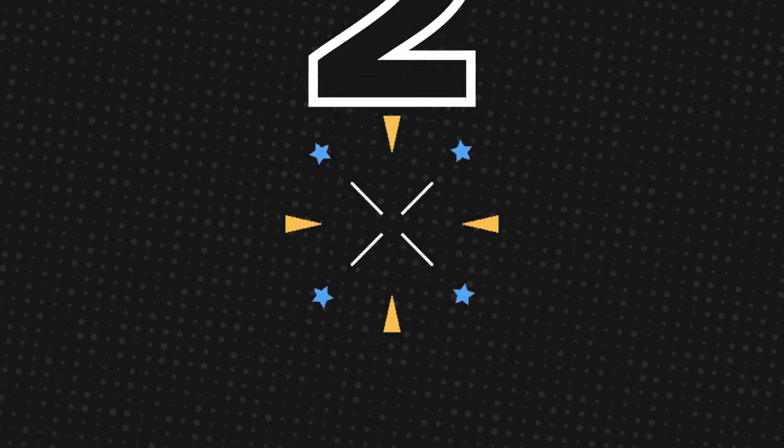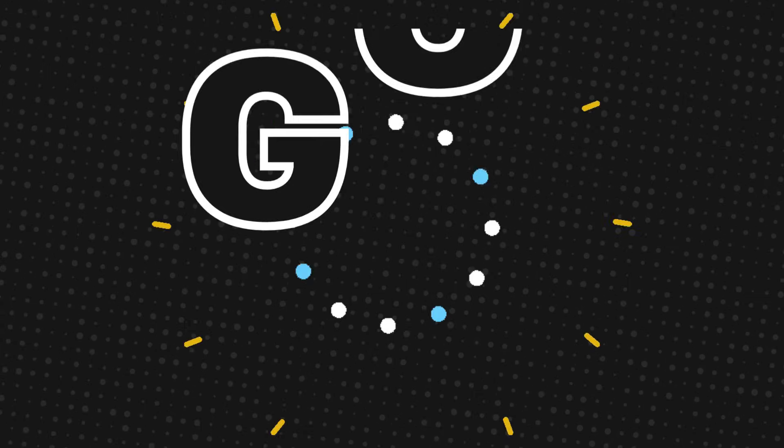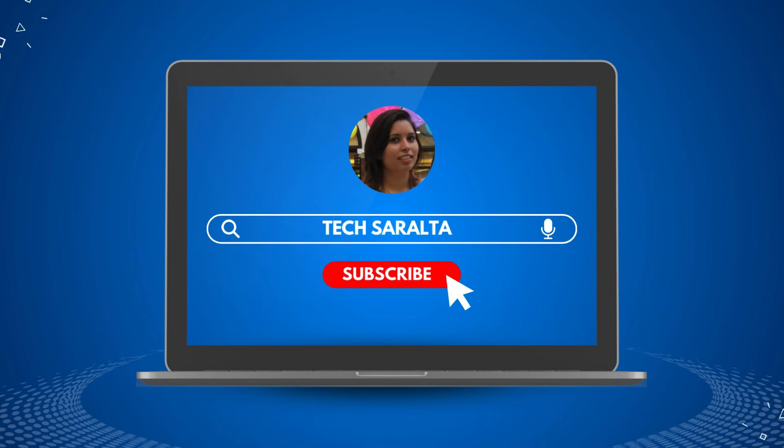In next three minutes, you will know which AI coding tool fits you. So watch till end and stay tuned. Hi everyone, welcome back to Tech Seralta. My goal is simple — turning complex tech into simple explanations.